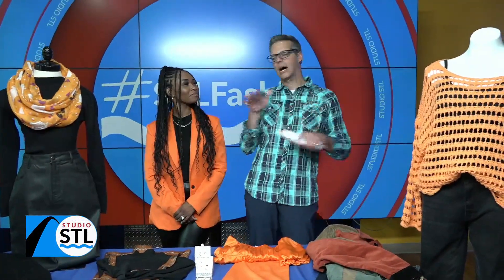Now let's send it back to Timizel in Studio STL. Thank you, Amelia. We're hanging out with Brittany Williams, our stylist friend from the St. Louis Galleria, and we're talking about how you can go Halloween without going costume.